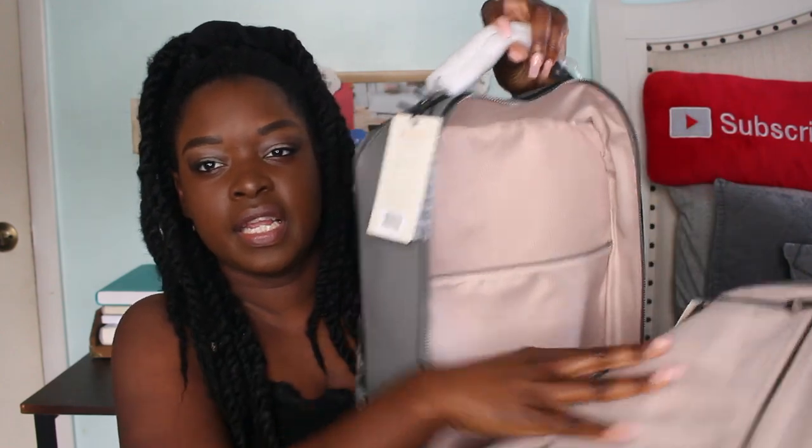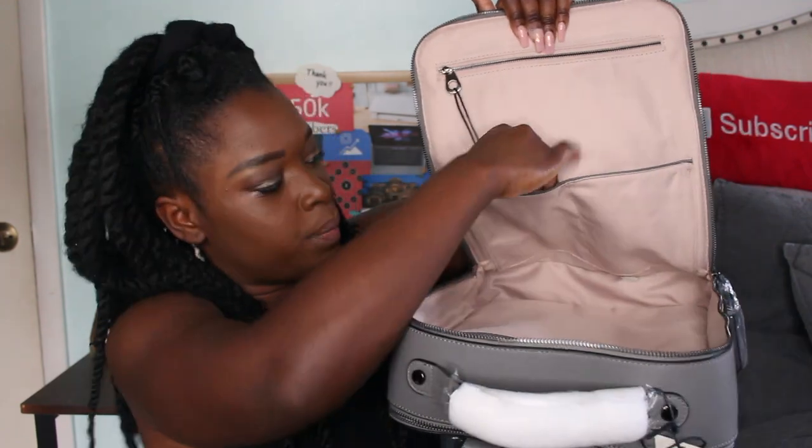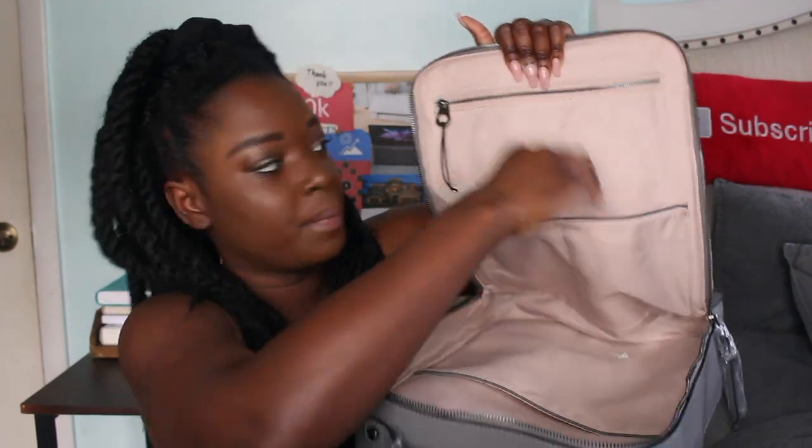It has a pocket right here, and then on this side it has two pockets where you could probably put your phone, and then another pocket inside that section as well.